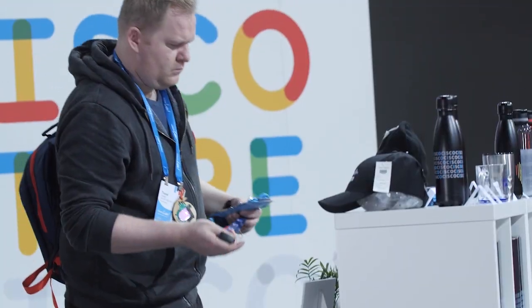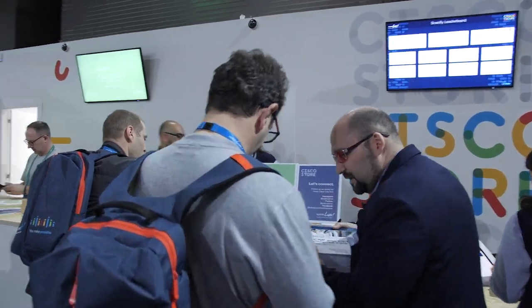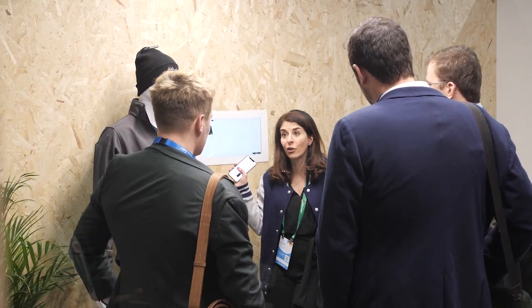The Cisco store is where you can come and buy merchandise from Cisco, like water bottles and hats and that sort of thing. But what we're actually showing here today is a demo of our smart retail solutions.